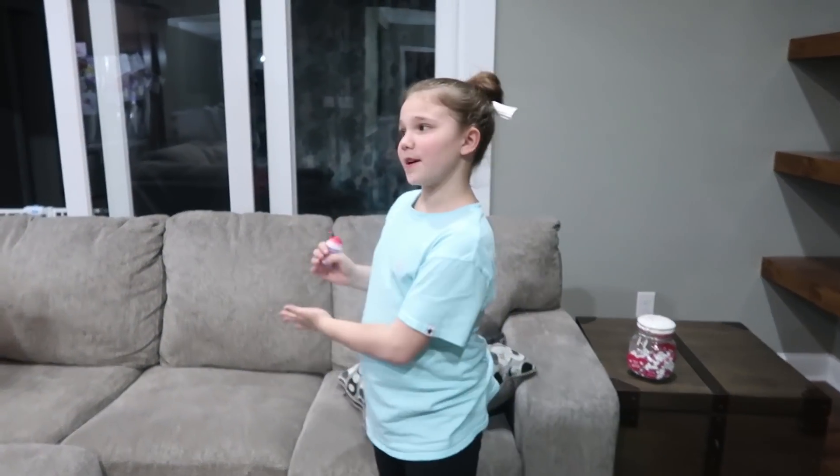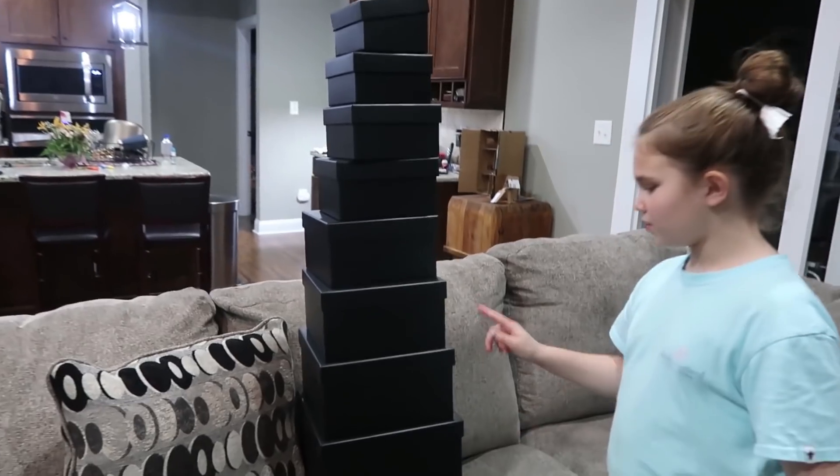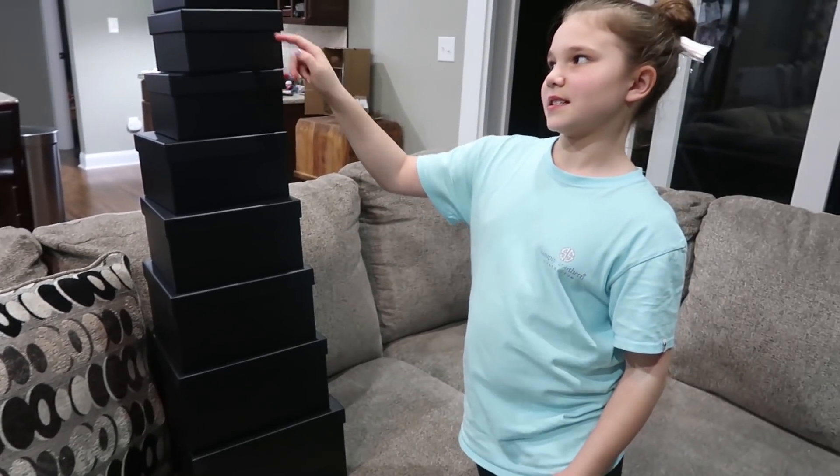Hey guys! Today we're doing a don't choose the wrong mystery box. So right here we have 1, 2, 3, 4, 5, 6, 7, 8, 9 mystery boxes.